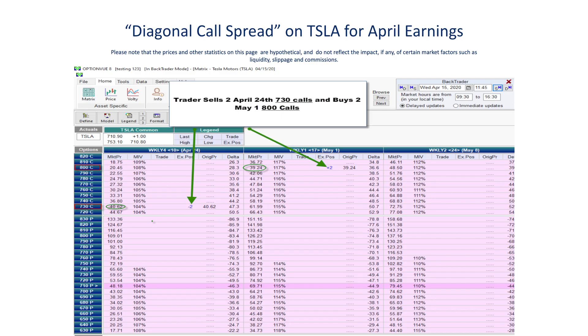Let's take a look at a possible options trade on Tesla. On April 15th, you looked up the options chain that expires on April 24th — the week before earnings — and at the same time you looked at the option chain for May 1st, which is the option chain that expires right after earnings. Options on April 24th will expire before earnings, while the May 1st chain will be exposed to the price movement of the earnings release on April 29th. If we sold two of the April 24th 730 calls and bought two of the 800 May 1st calls, that trade is known as a diagonal call spread.